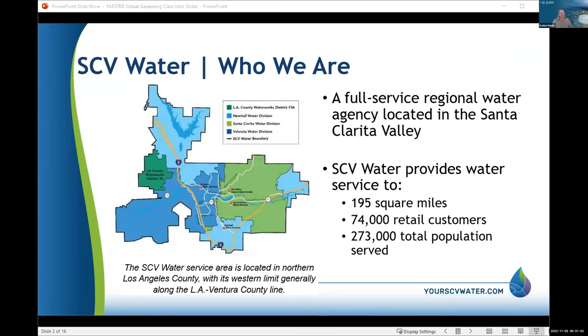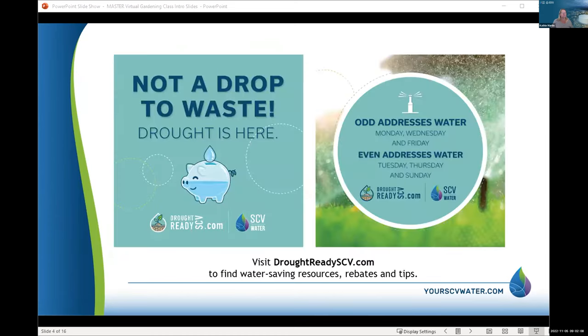SCV Water is the full-service regional water agency here in Santa Clarita. We serve the entire area — about 75,000 retail customers over our 195 square miles. We are in the midst of a severe drought and have watering requirements in effect: odd addresses water Monday, Wednesday, Friday and even addresses water Tuesday, Thursday, and Sunday. November 1st the watering times changed so you get a little more time, but we still want your water early morning.